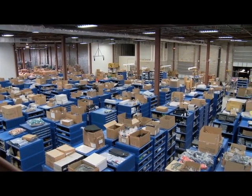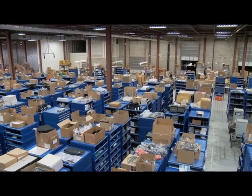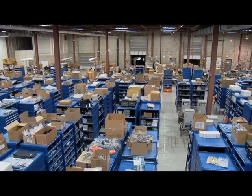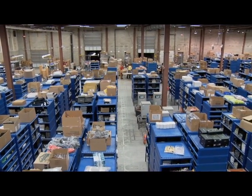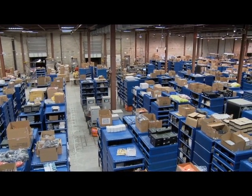This is our Kiva operation. You'll notice against the back wall are the docked doors, and proximate to the docked doors are the Kiva workstations. For any given Kiva workstation, we can perform both outbound pick-pack functions as well as inbound replenishment functions, and it's terribly important to have that kind of flexibility.